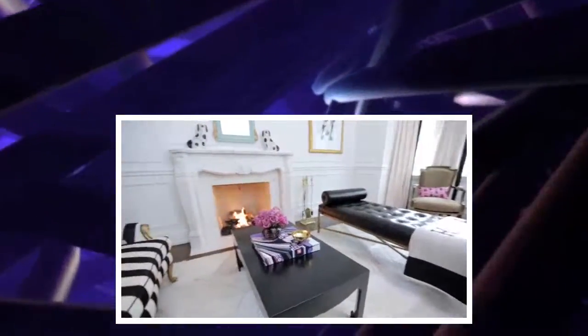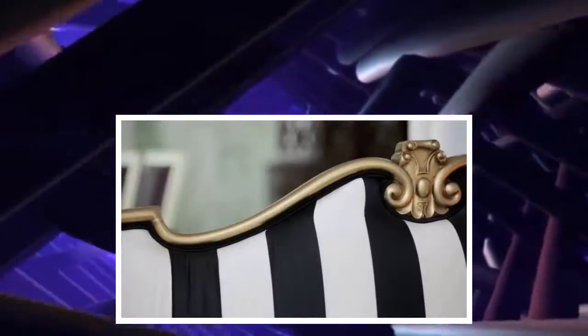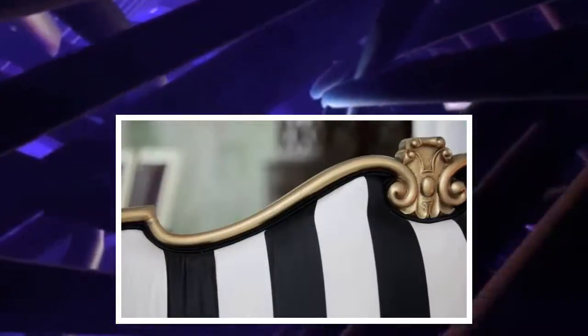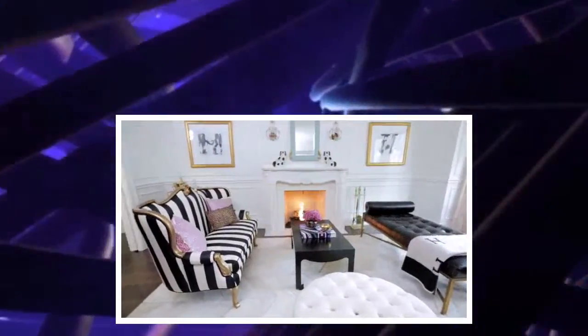The biggest piece that was top of mind was my settee. I found it on Craigslist and had it refinished in gold and recovered in this gorgeous striped silk. I knew I needed a spot for this showpiece and I think the whole room came together around it — I'm really happy with how it looks.